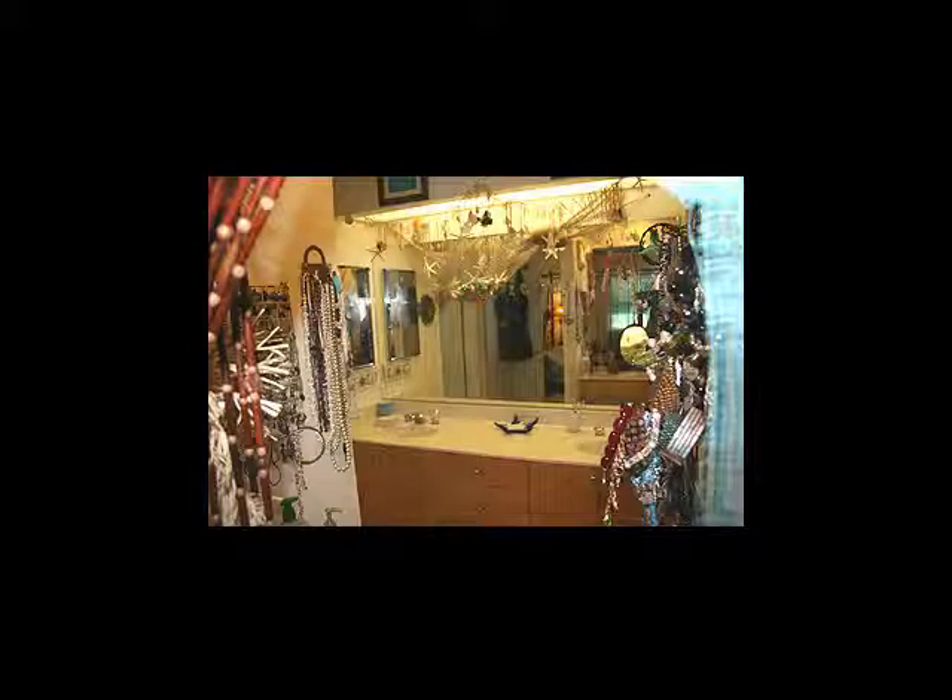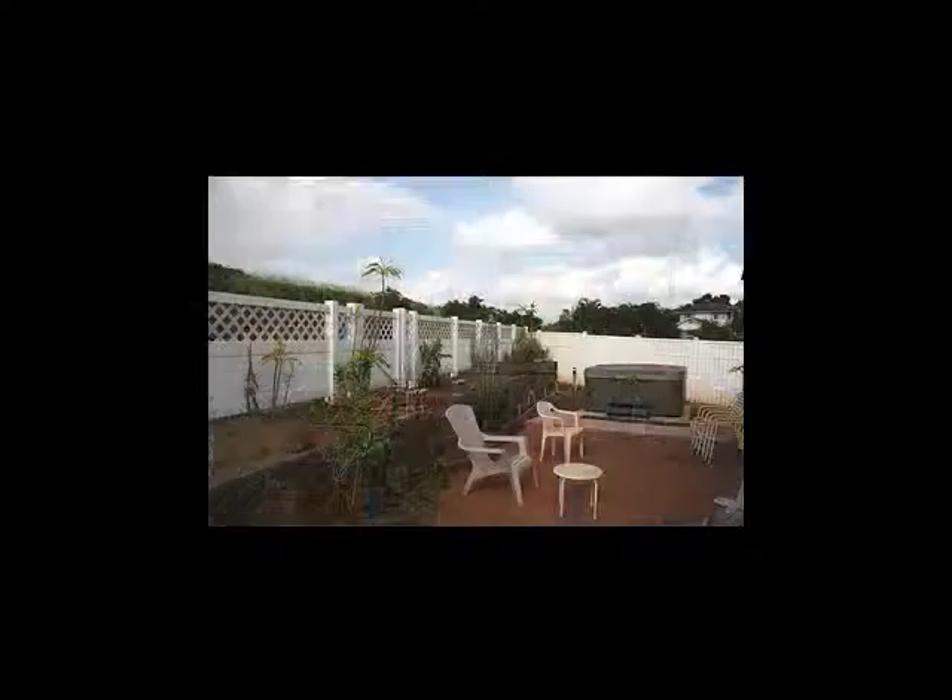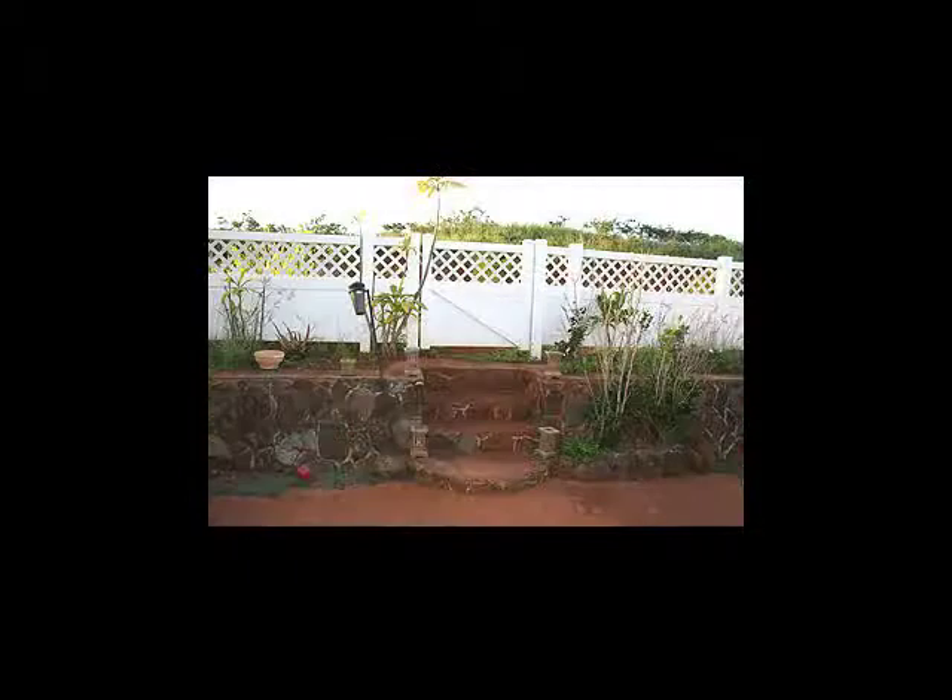In the master bedroom are the two vanity sinks. The garage has a lot of space for storage, and in addition the backyard is very open with no current neighbors right behind you.